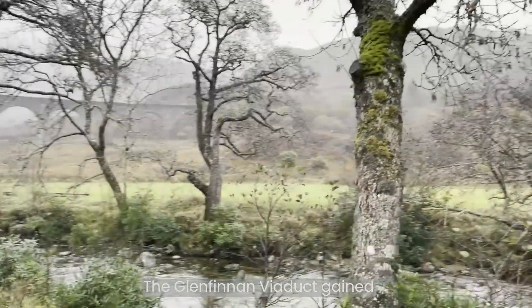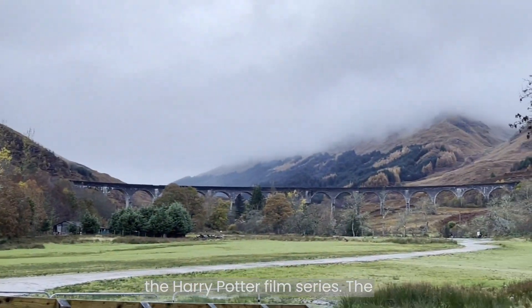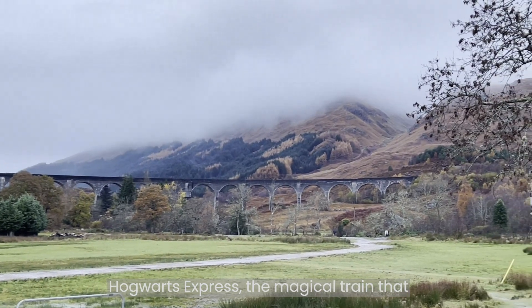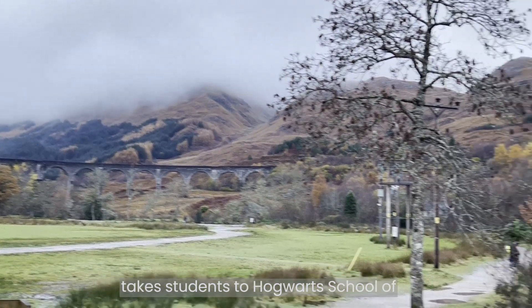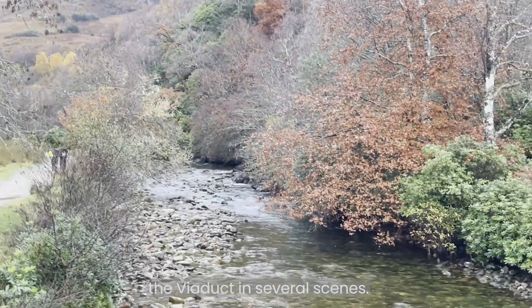The Glenfinnan Viaduct gained international fame as it was featured in the Harry Potter film series. The Hogwarts Express, the magical train that takes students to Hogwarts School of Witchcraft and Wizardry, is seen crossing the viaduct in several scenes.